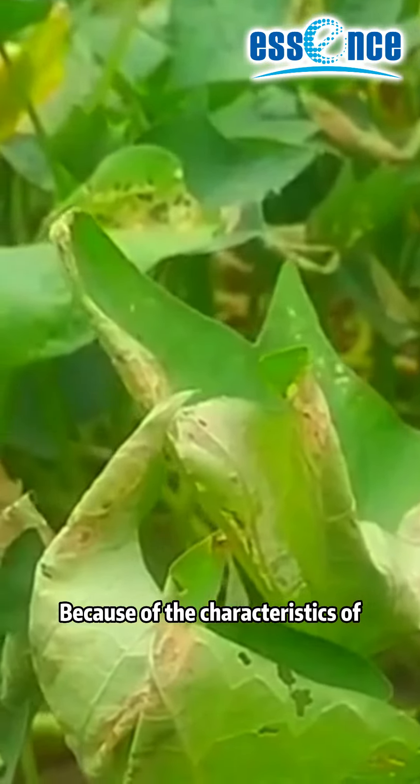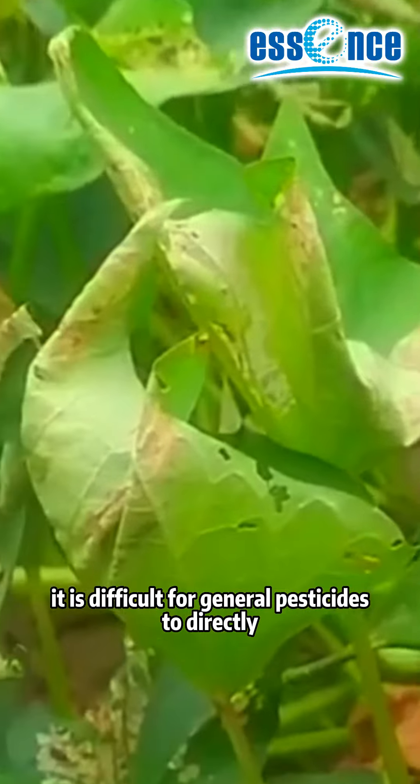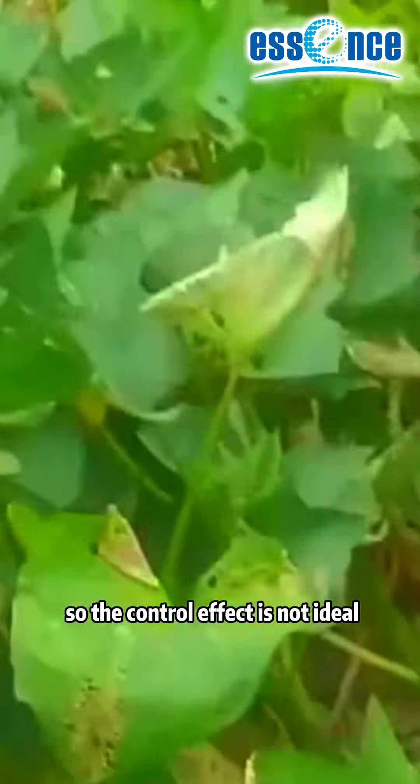Because of its characteristic of rolling sweet potato leaves for feeding, it is difficult for general pesticides to directly contact the sweet potato leaf roller, so the control effect is not ideal.